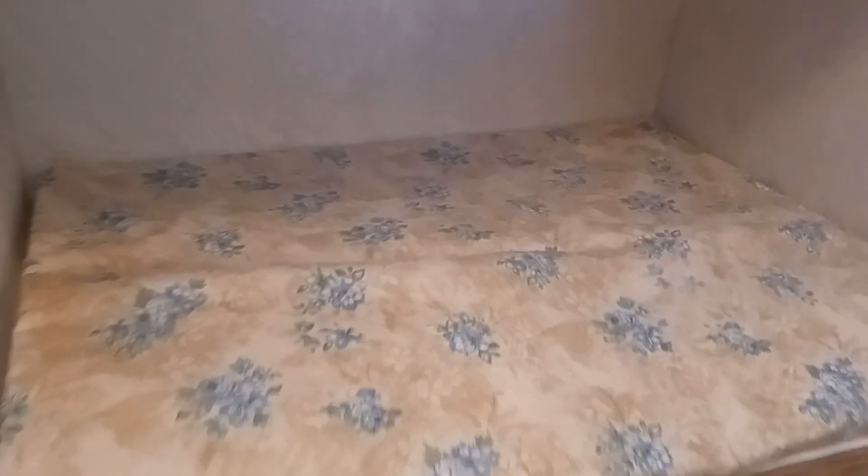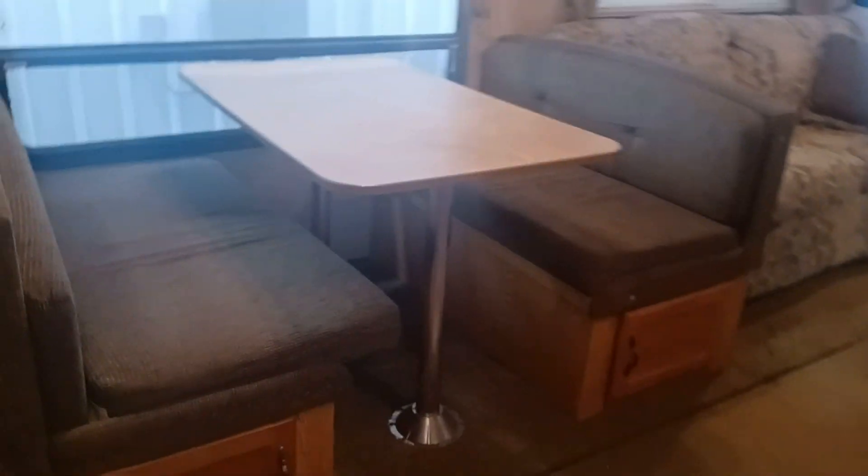Here's your bunkhouse. That sleeps two, and then you got one up here. You got a spot for a TV right here and there's your ports. Nice huge wardrobe. Lots of drawers. Even more storage. There's the extender for your counter — I can put it back on. I just wanted to show you.